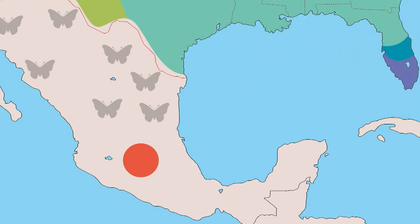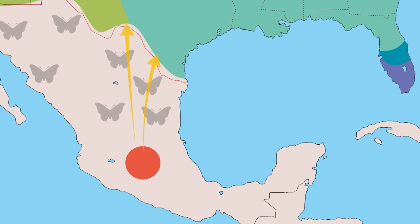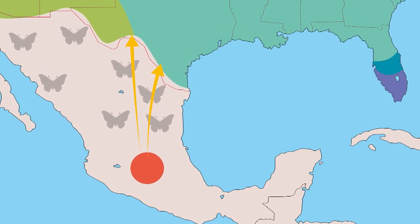Their migration gets really interesting. The best way to explain it is by following one butterfly and then her offspring. This butterfly has spent her winter down in central Mexico. In February and early March, she reaches the Texas coast, the Gulf coast.